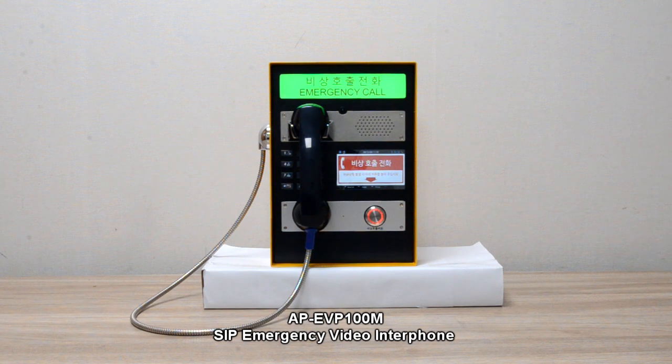APEVP100M supports two alarm input ports and one relay output port to connect an external warning light and siren.